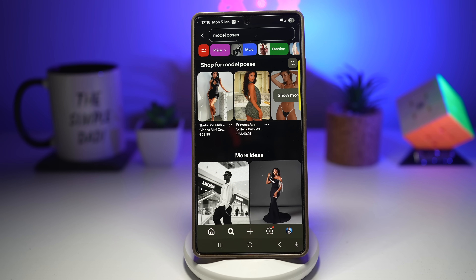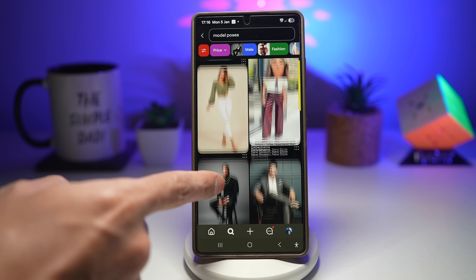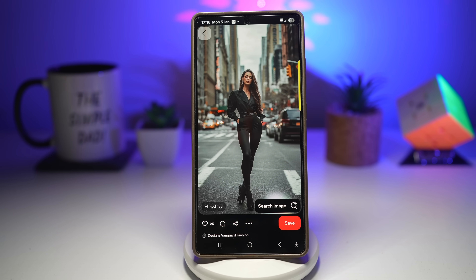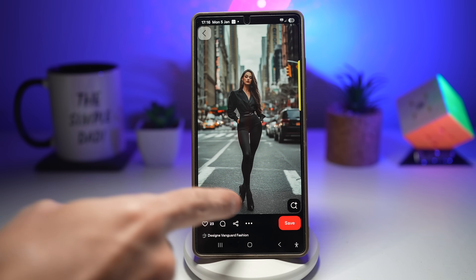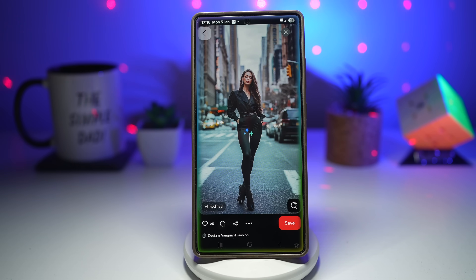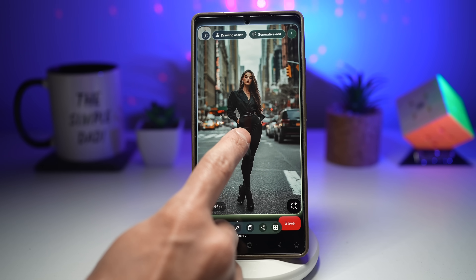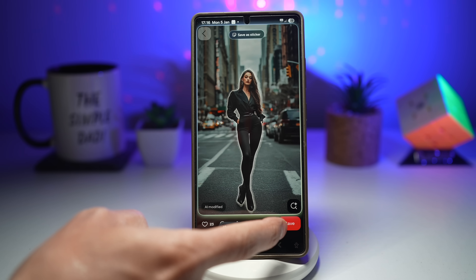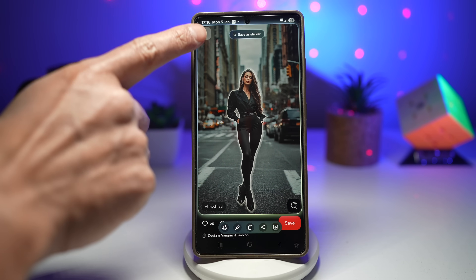Once you do this, you get a sticker ready for WhatsApp or Instagram. Samsung lets you extract objects from images and turn them into stickers or PNG images. I've opened Pinterest and found an image — I want to create a sticker of just the model. I'll open the edge panel, open AI select, let it select the screen, then hold the model. It selects only the model and I can tap download to save as a PNG, or save as a sticker to use in WhatsApp or messages.